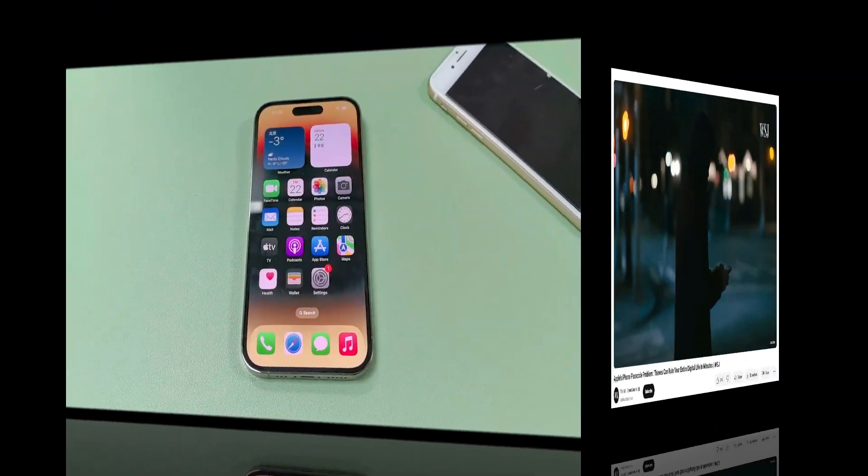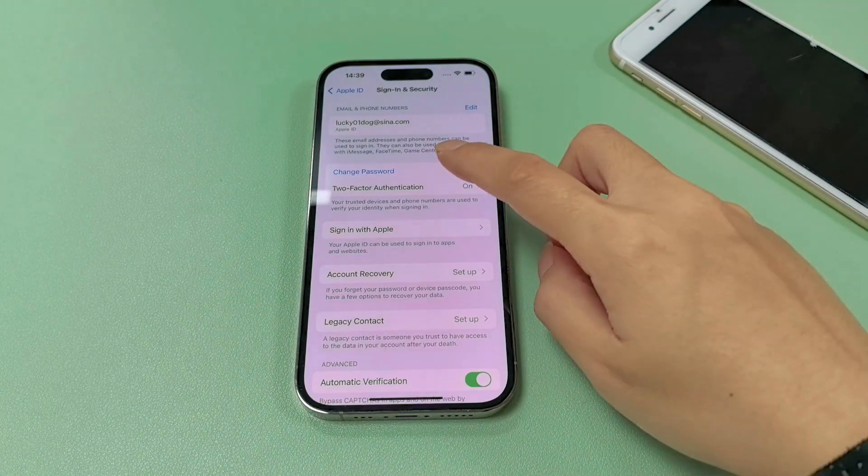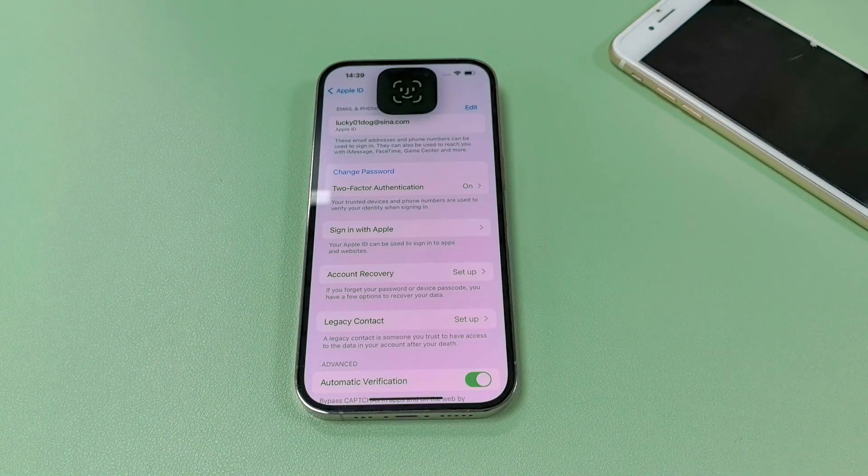The Stolen Device Protection prevents a thief from changing your iPhone passcode or Apple ID password by requiring biometric authentication.